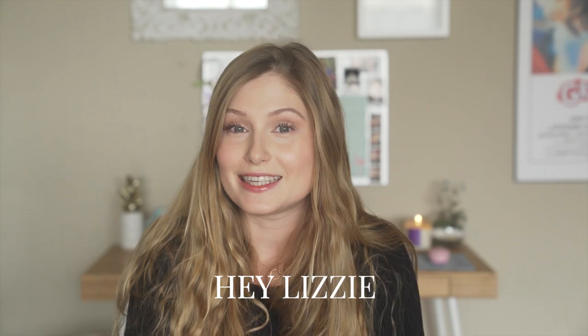I get messages from people all the time asking me, Hey Lizzy, what camera should I get? So I thought it would be a really good idea to make a video about the different types of people with different needs and the different cameras that would be best for them.